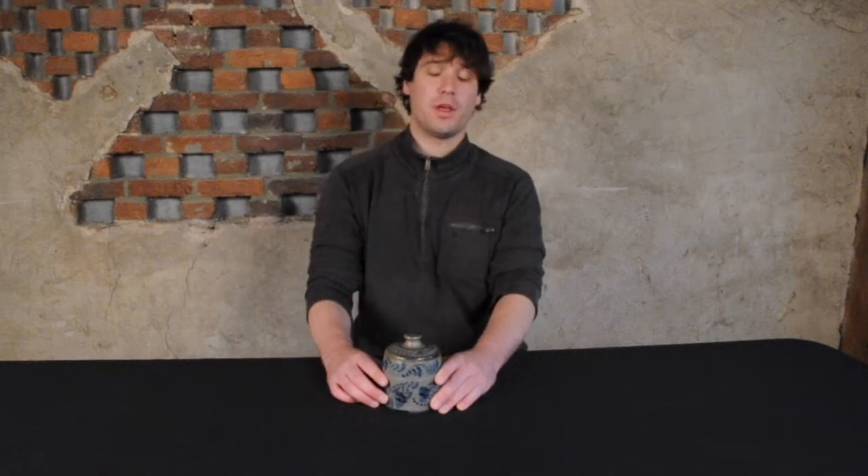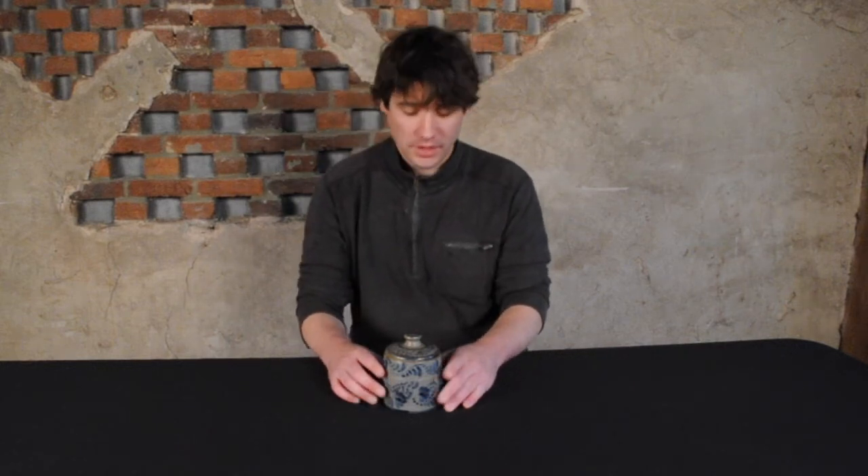Hi, I'm Mark Zip from Crocker Farm Auction and I'm here to talk to you about an exceptional piece of Western PA stoneware we received for our July 21st auction.